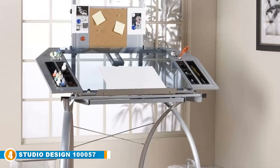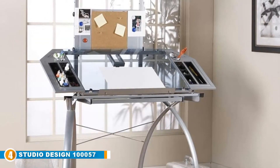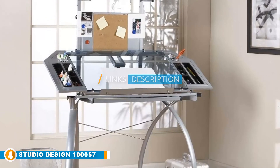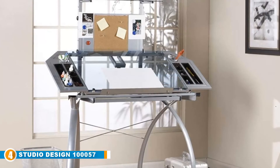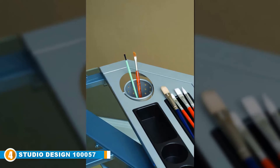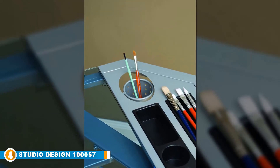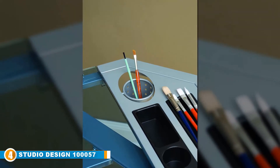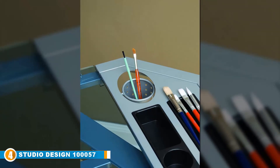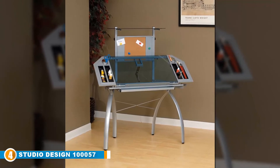Next at number four is the Studio Designs 100057 Futura Tower. Whether you are a graphic artist, engineer, or project manager, one of the things to consider when buying a drafting table is how accessible and secure your supplies are while working. In this regard, the Studio Designs Futura Tower is your best bet. This drafting table is specifically designed to bring you convenience and comfort, and is constructed from durable heavy-duty steel with a powder-coated finish, making it sturdy and great for professional use.